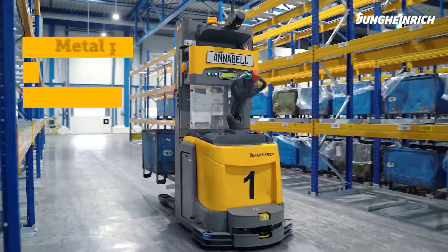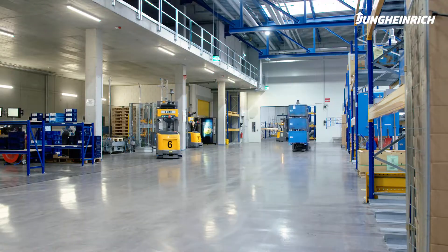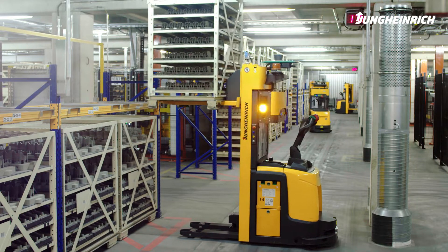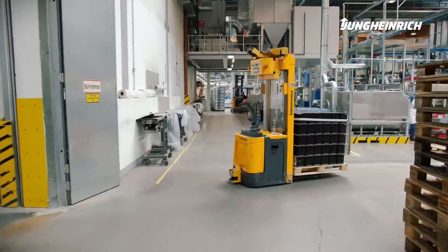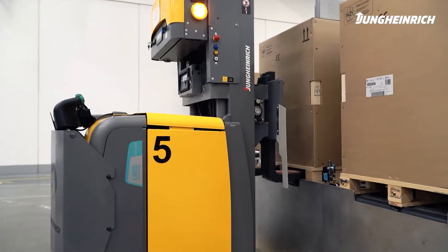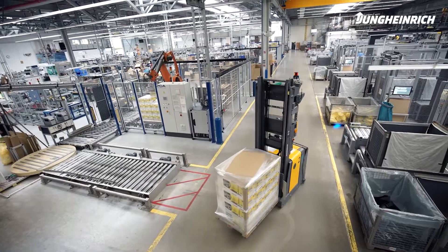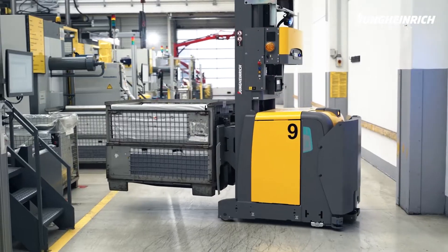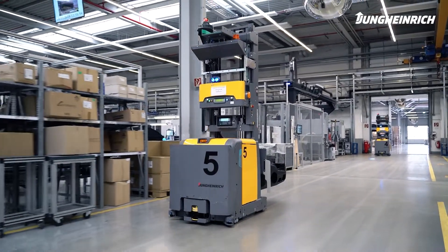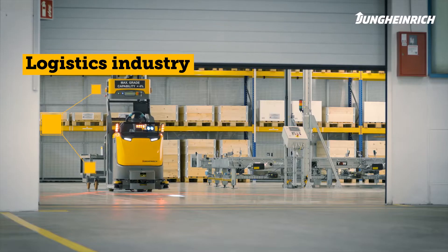From metal processing, through heavy industry, to mechanical engineering, we move safely in every industry. Our trucks also drive reliably and independently in places which are uncomfortable for people due to heat or cold. Retailers and wholesalers also use the expertise of Jungheinrich's automated guided vehicles to benefit from the e-commerce boom. And where speed is of the essence, we expand our solutions with special tuning modules, enabling speeds of up to 2.5 meters per second — a real turbo for the logistics industry.